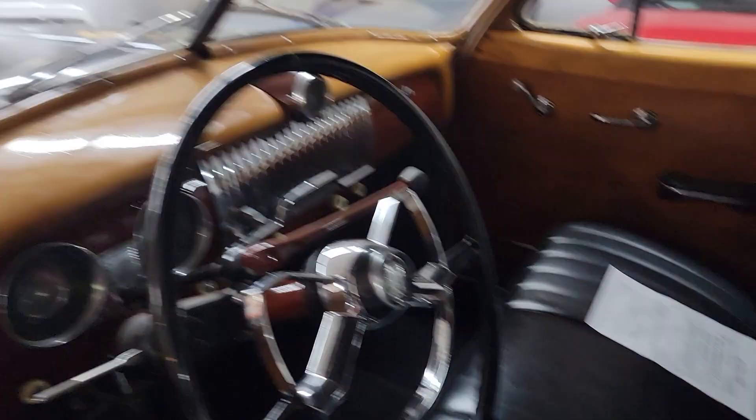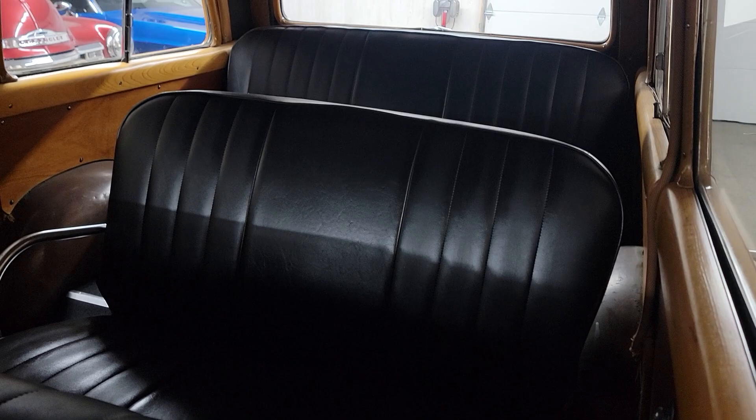The woodwork here is all in real good condition. This has all been redone. Interior is really nice. Headliner is in good shape. It's got both back seats — plenty of room for the family.